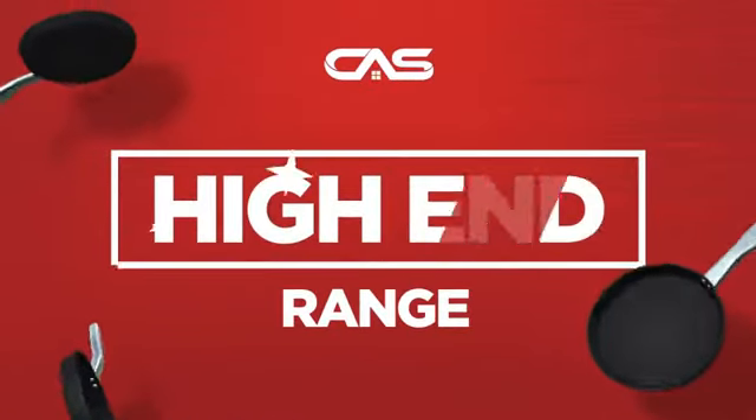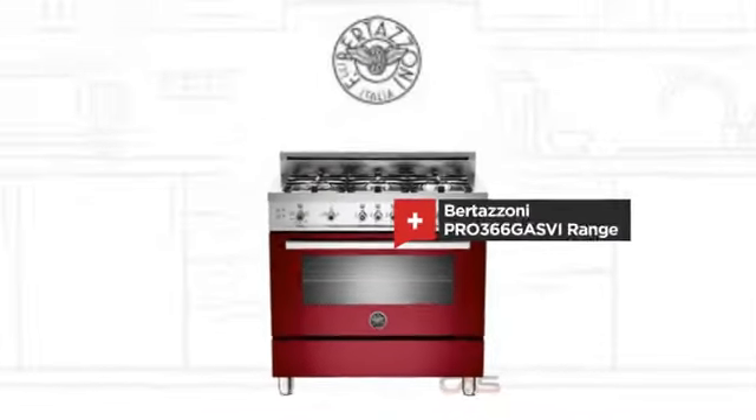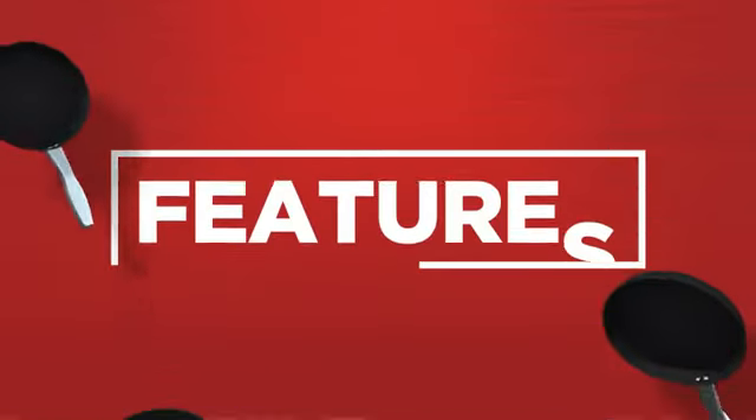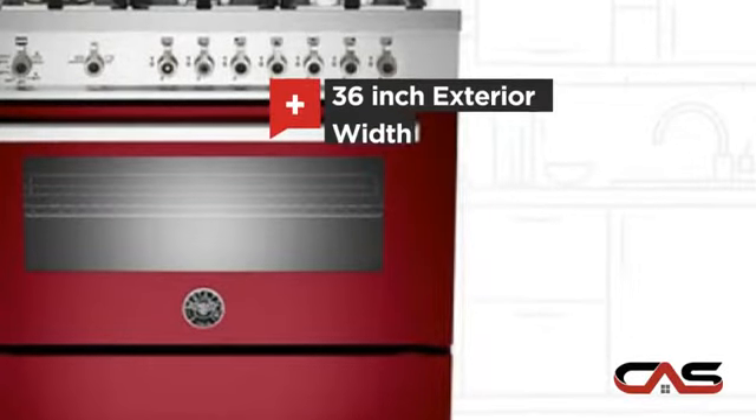Need a high-end range? Try this range model from Bertazzoni. It offers many features, including a spacious 36-inch design.